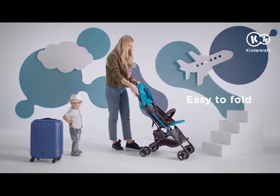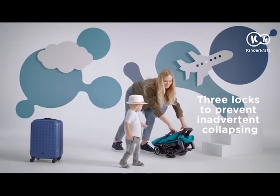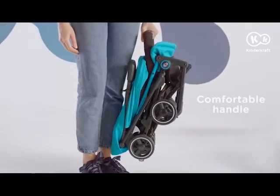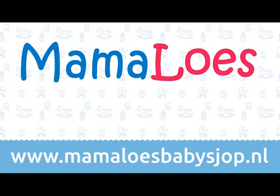The Minidot folds easily in a matter of seconds. Once folded, the stroller won't get your clothes dirty, thanks to the clean zone. In addition, the cover can be removed and machine washed. Time to start incredible journeys with the Minidot.